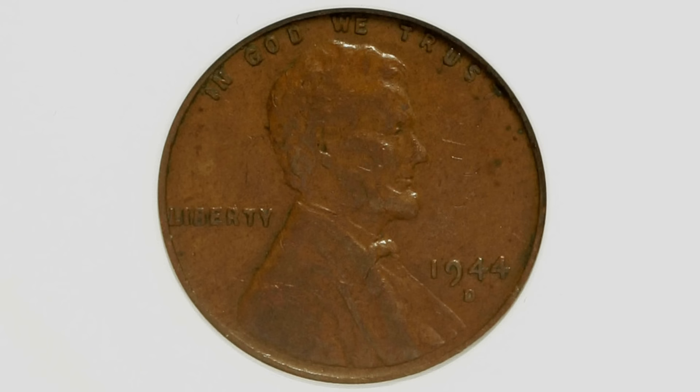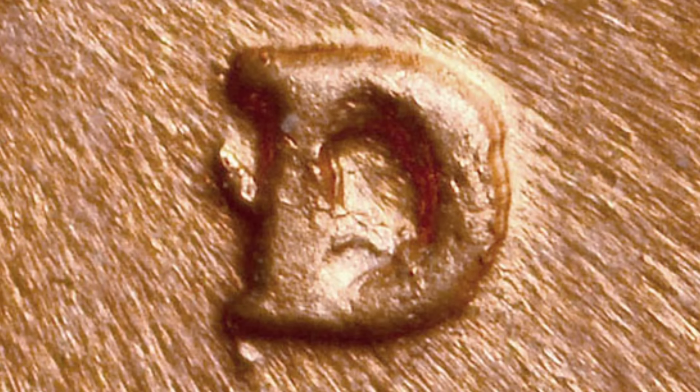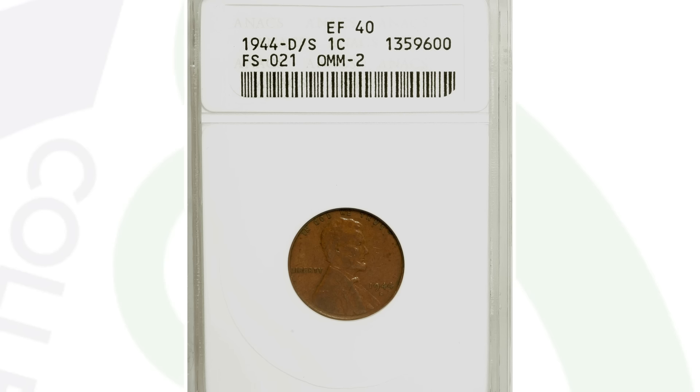For the 1944 wheat penny — very common, they produced over a billion of these coins. For the 1944-D, they produced over 430 million. It's very common to have a 1944 penny, but look at that mint mark very closely with your coin loupe or microscope. You want to look for a D-over-S mint mark on the 1944-D Lincoln wheat penny. This coin sold for $80 in this condition — in much better condition it could sell for a lot more.